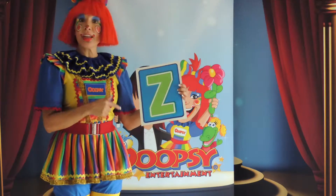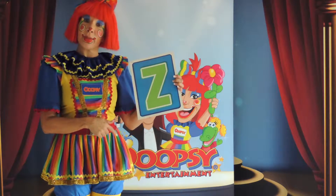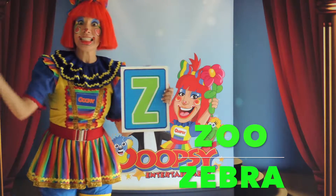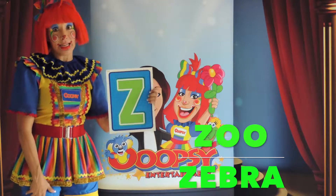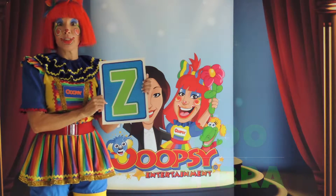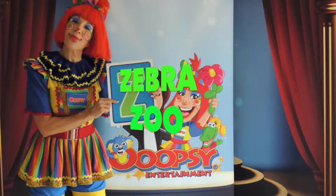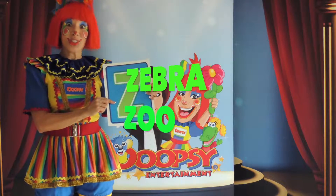Z is actually the very last letter in the alphabet. And it can stand for zebra or for zoo, where the zebras live. Here in this country the zebras live in the zoo; in Africa they roam freely. So Z for zebra or Z for zoo.